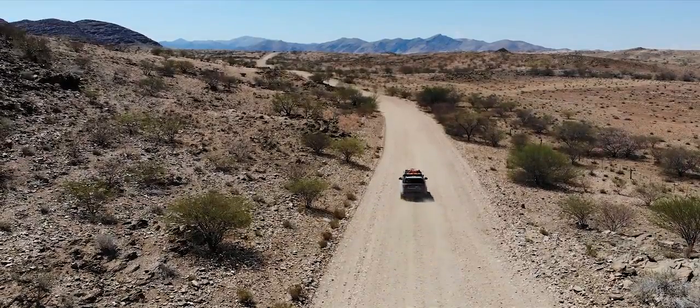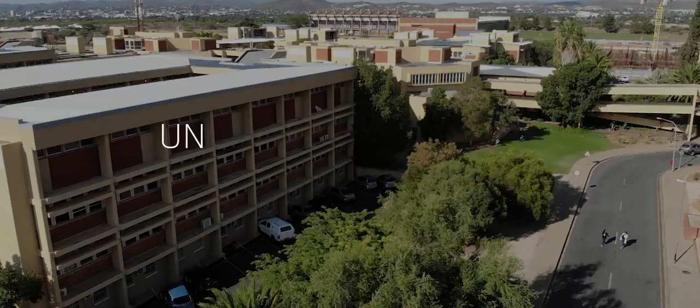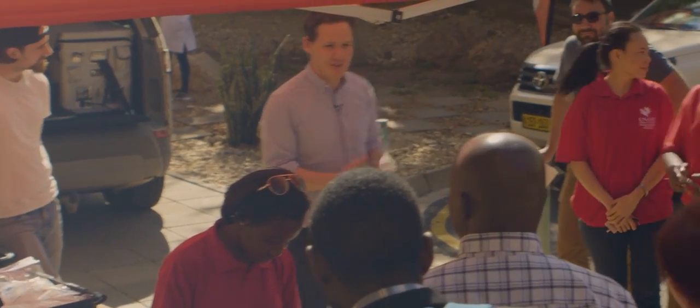The journey started in Walvis Bay, and from there we travelled to Windhoek. We're the Mobile Malaria Project — Jason and I are geneticists, and Isaac is a medical doctor.